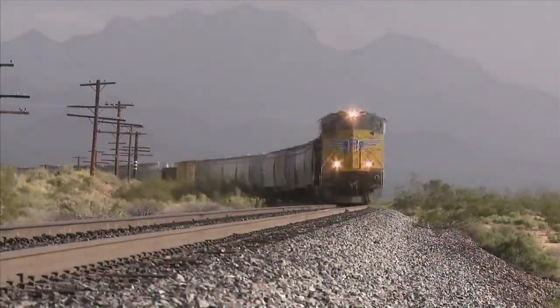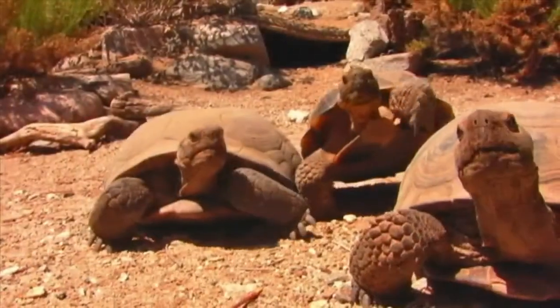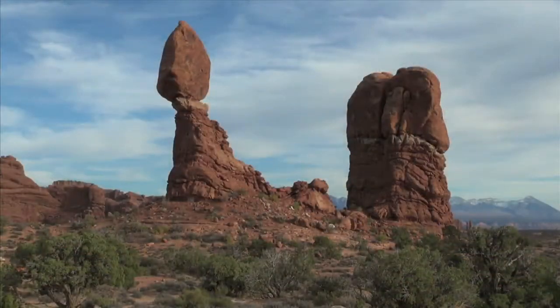Ever wonder what causes things to move faster than a speeding train? Or slower than a tortoise? Or what makes things stay still and not move at all? The word is force.